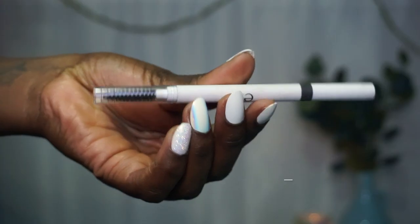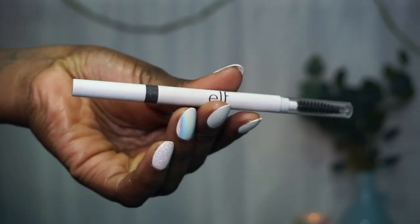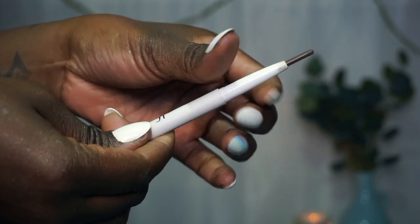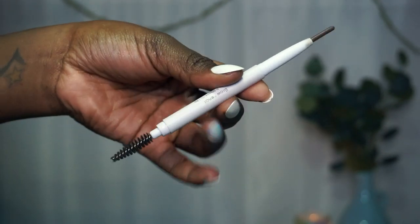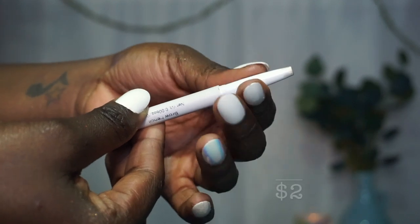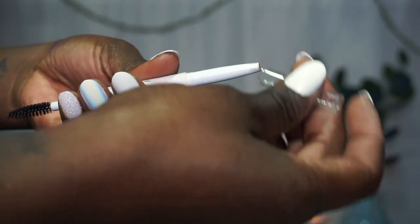The next brow product I'm going to show you is the e.l.f. brow pencil in neutral brown. It comes with a spoolie on one end and the product on the other — you just wind this up. I've been using this for a little bit. I'm really sorry I didn't get a warmer brown, because this neutral brown makes my brows look a little ashy. I wish I had scrummaged through the brow section to identify a color that matches me better.